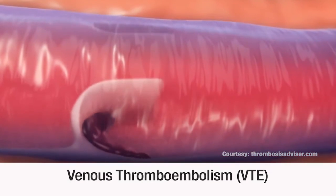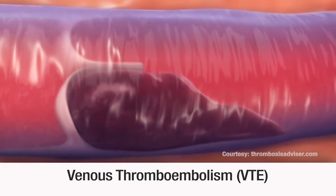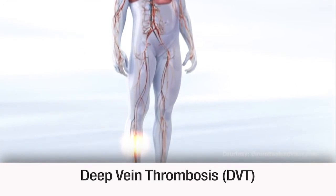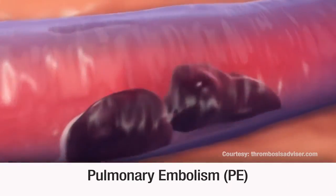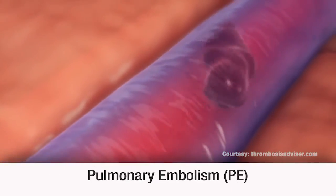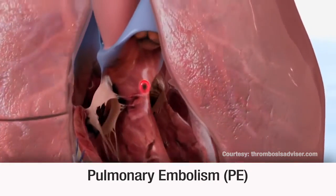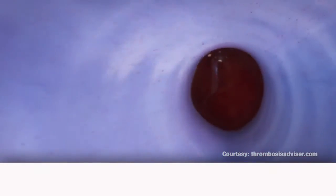Venous thromboembolism, or VTE, is a blood clot in the vein that includes two potentially life-threatening conditions. Deep vein thrombosis, or DVT, which is a clot in a deep vein, typically in the leg, and pulmonary embolism, or PE, which happens when the clot breaks free, travels to the lungs, and blocks blood flow.